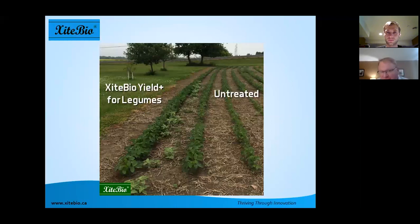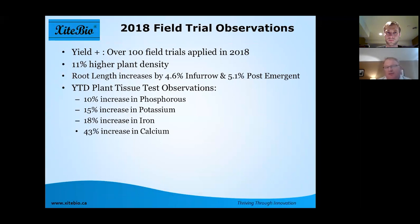Here's another picture from Ontario where a farmer had his planter manifold plug up. It was only applying Yield Plus to the outside row, and you can see the soybeans that received the Yield Plus are much more vigorous. You can also see how the pigweeds in the picture have been impacted by the bacteria — it is quite a mobile bacteria in the soil that will search out and find roots to infect.